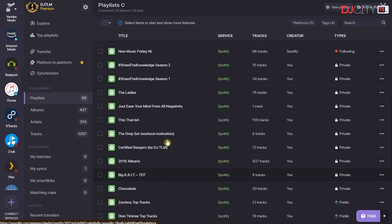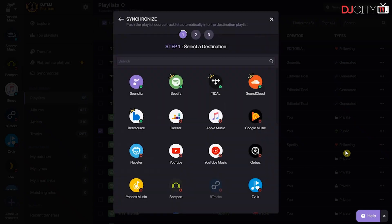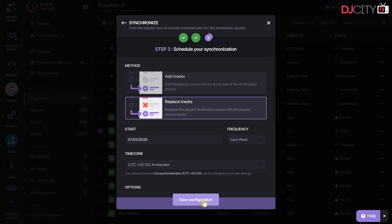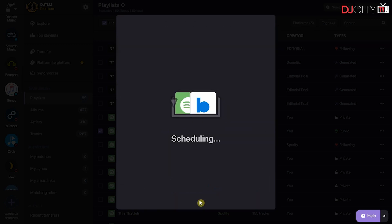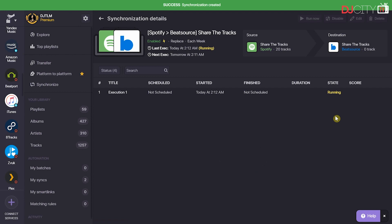Let me show you a feature I really like in the paid version: Sync. I select this playlist on Spotify and instead of Convert, I'm going to tell it to Sync. You choose your destination — I choose BeatSource. It's not currently on BeatSource yet, so I'm going to make it a new playlist, which will give it the same name as the original source. The sync settings have been set, and I can click Run Now to convert the tracks so the playlist is also on the other platform. Once that's done, any time I update, the scheduled sync will make sure it's also updated on the other platforms as well.